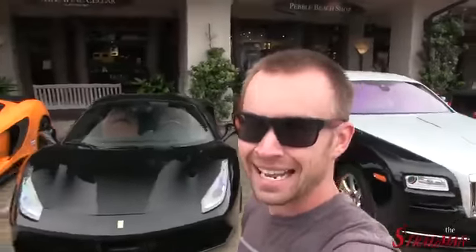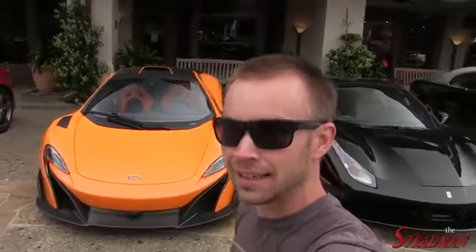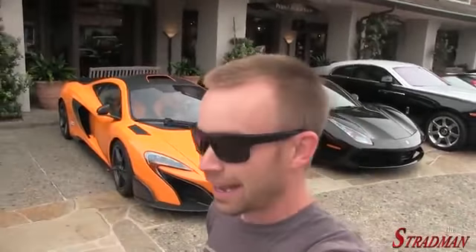New 360 Spyder. We have the 488 GTB. Check out this McLaren 675LT. It's got the roof scoop. It has the louvers. This car is specced to the limit. And then we have the F12 Berlinetta.